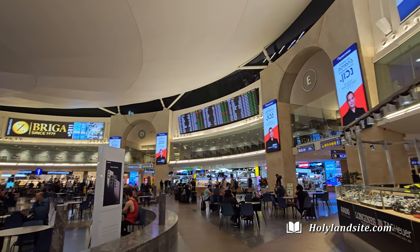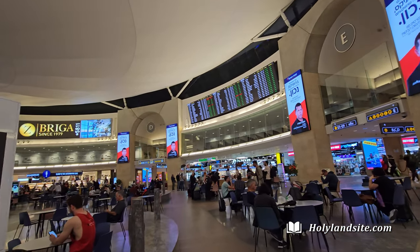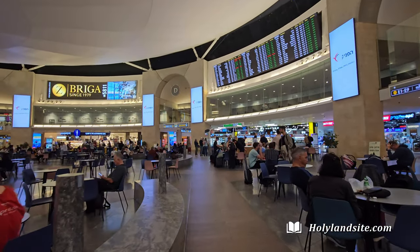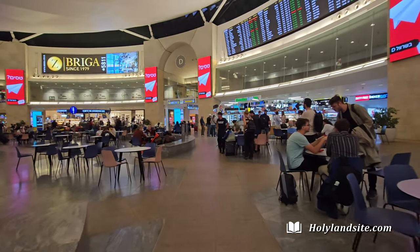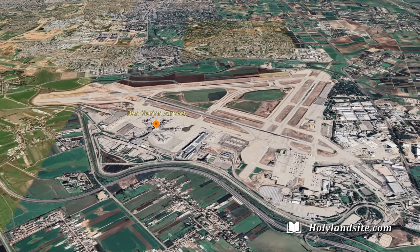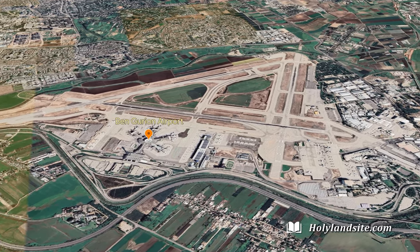Well, there you have it. Going through the airport is not complicated, but can take some time if it's busy. Once again, there's extra security going through the airport because Israel has to protect itself from its enemies. Thank you for watching and we hope this video was helpful.